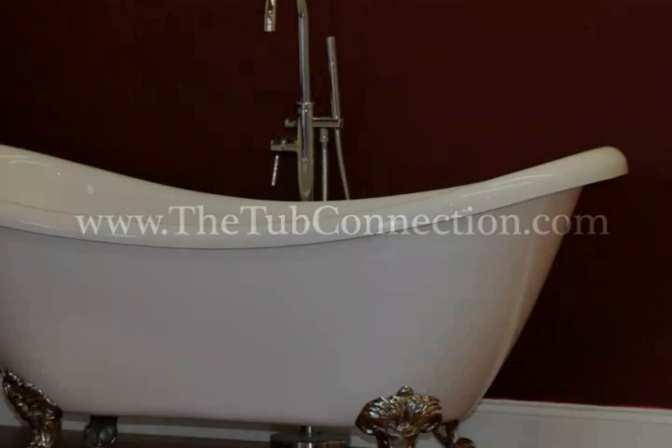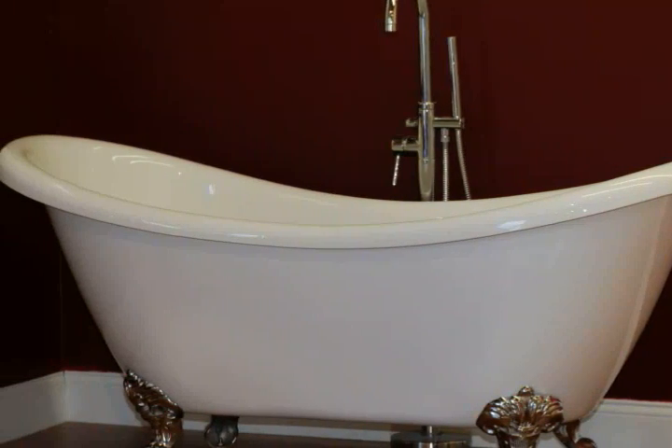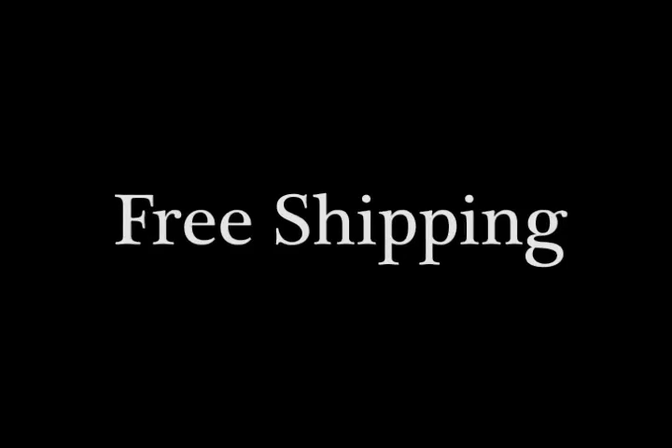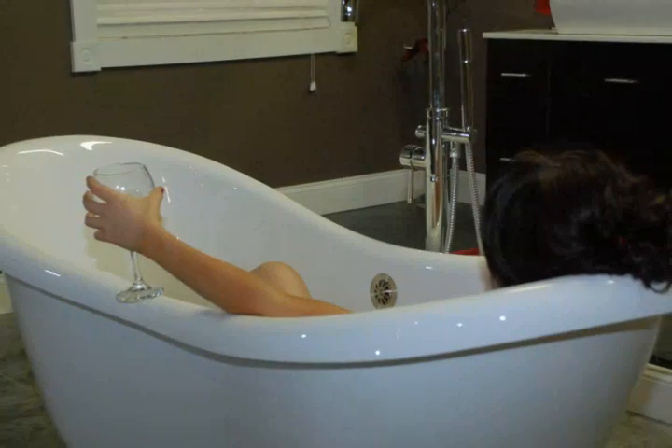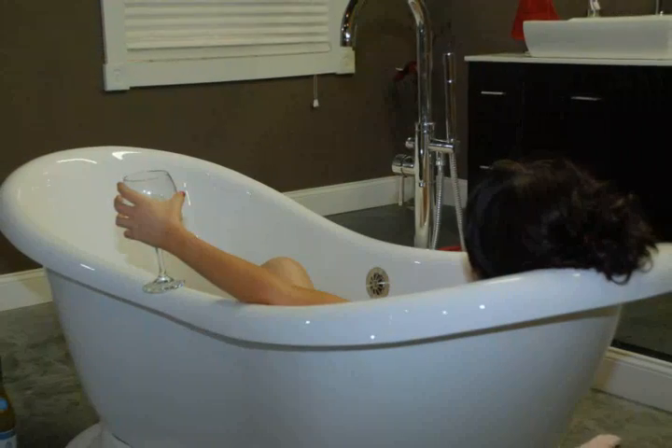Visit them at www.thetubconnection.com and see why they are America's favorite place to purchase soaking tubs and accessories. Or, call them toll free at 877-795-5684 and speak with one of their tub specialists. When you do, they will even ship your tub to you free of charge. Act now and see why the Tub Connection is the place to shop for soaking tubs.